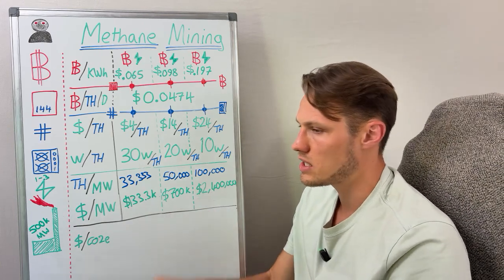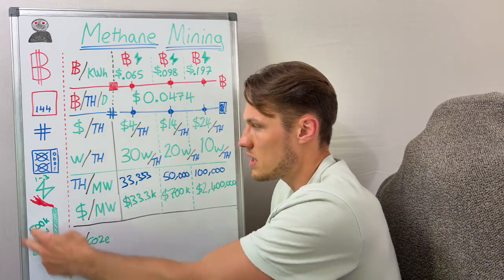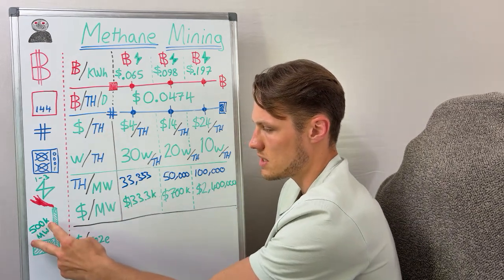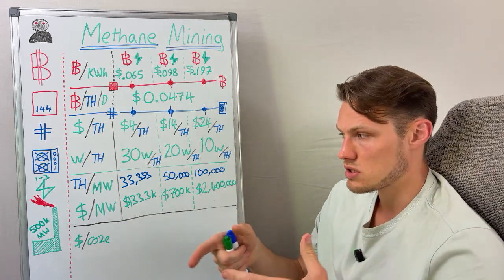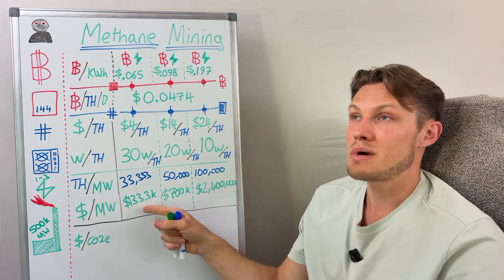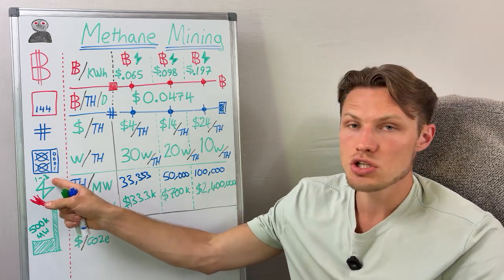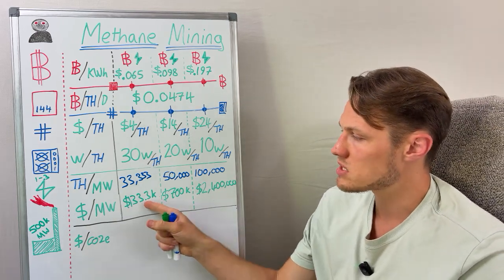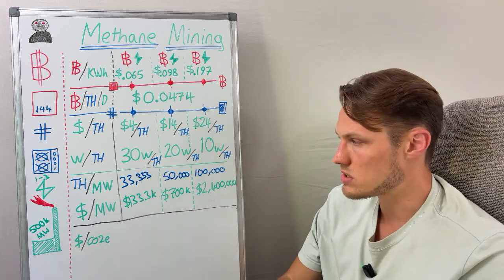When you combine your setup cost — generator, container, networking infrastructure — all as a flow of methane producing electricity to produce compute to produce Bitcoin, you've got your $500,000 setup cost combined with one of these three machine tiers. Producers of energy will typically buy the older, less efficient mining hardware because they have less capex and also extremely cheap or wasted power. The economics makes sense where they'll make a lot more money by buying the more inefficient machines.